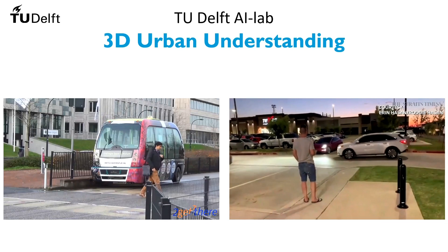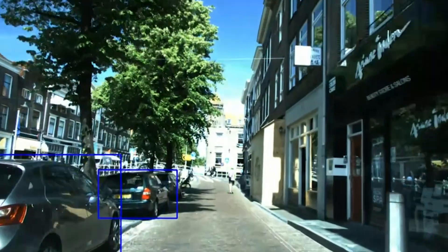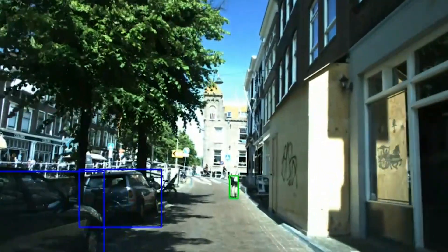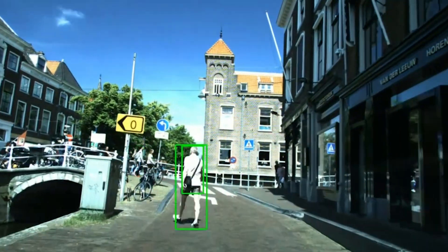Overall, autonomous door-to-door transportation is still very much an open problem, especially in challenging urban environments. Imagine a vehicle driving through a Dutch inner city, such as our group's research vehicle driving through Delft. Here's a video from our vehicle's front-facing camera. Dense urban environments are challenging. There are many obstacles around the vehicle, such as pedestrians, cyclists, and cars.